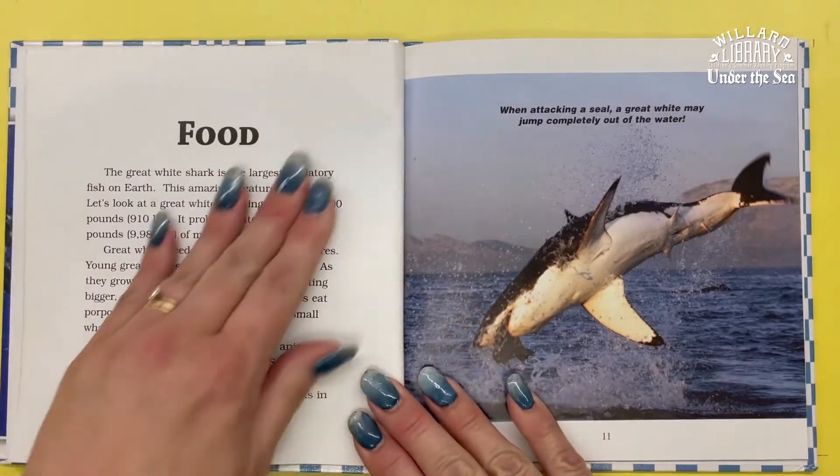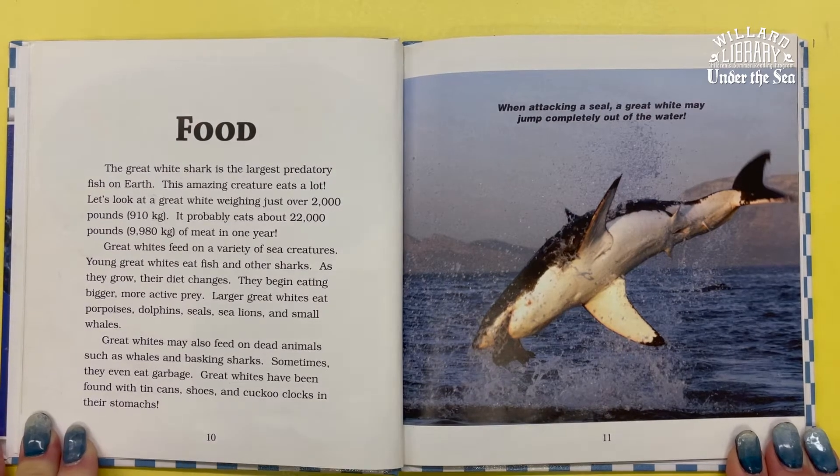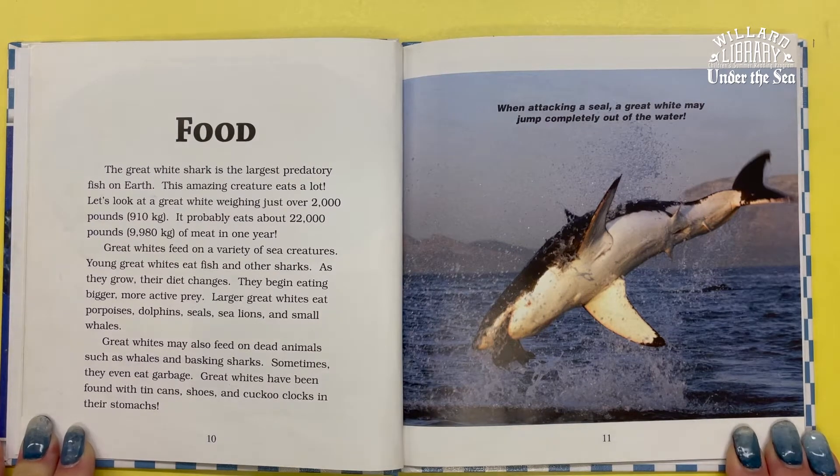The Great White Shark is the largest predatory fish on earth. A Great White weighing just over 2,000 pounds probably eats about 22,000 pounds of meat in one year. Great Whites feed on a variety of sea creatures. Young Great Whites eat fish and other sharks. As they grow, their diet changes — they begin eating bigger, more active prey.